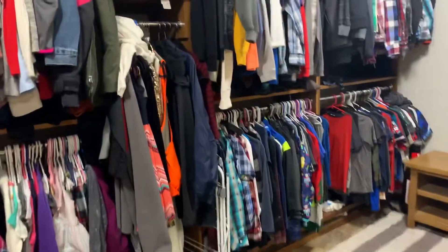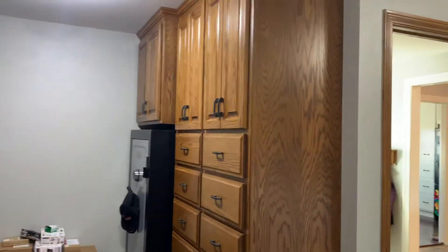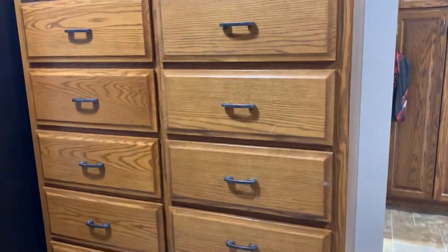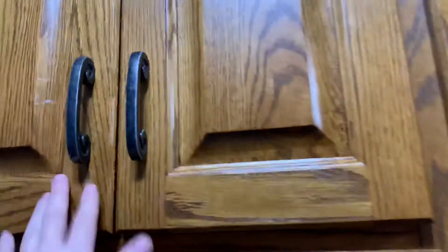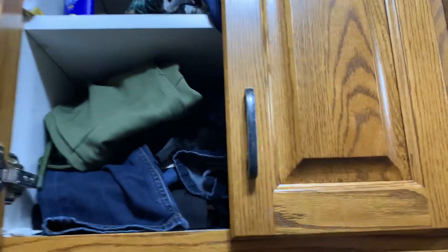But like I said, this was going to be a real life video. And then over here we've got a safe and then we've got cupboards and drawers. So most of the kids' clothes are hanging, but they do have their socks, underwear, and pajamas in drawers. And then in these cupboards, everybody has a shelf for like pants and deodorant and shorts.